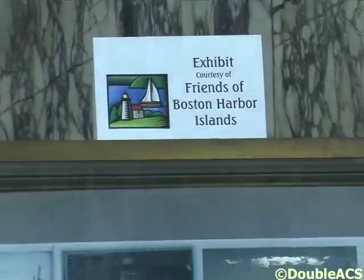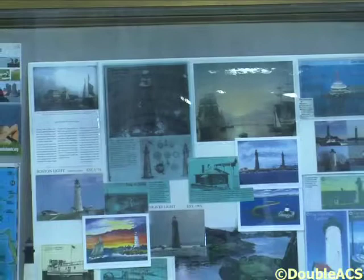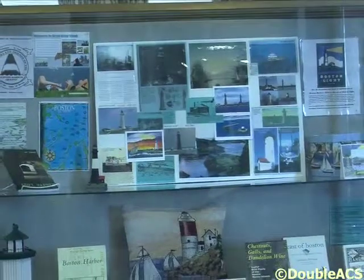I'm Christine Laforte. I'm the Reader Services Coordinator here at the Attleboro Public Library. For the month of August through Labor Day, we now have an exhibit hosted by the Friends of Boston Harbor Islands. Mr. Kevin Rogers is my contact and for the past five years he's been coming through the summer to put in displays promoting use of the Boston Harbor Islands.